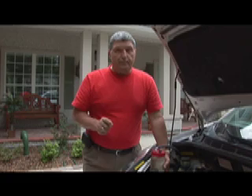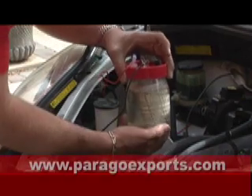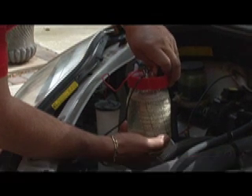Remember, www.piragoexports.com. And I'll see you next time. Bye.